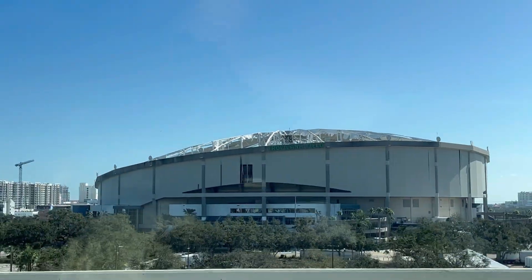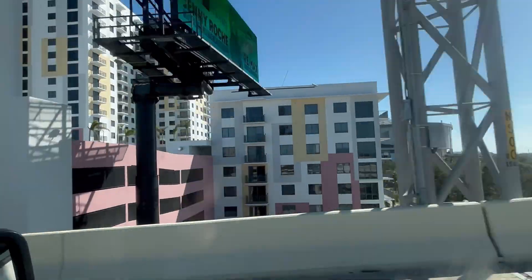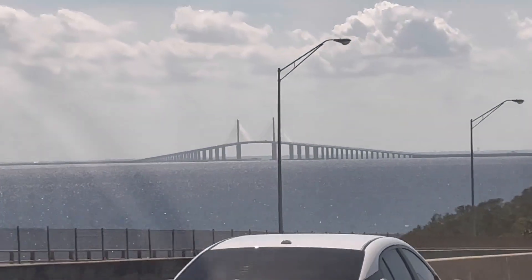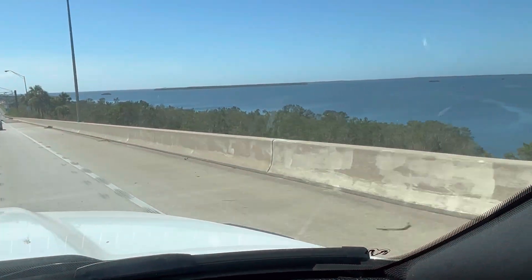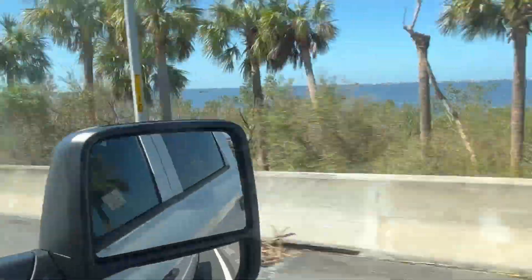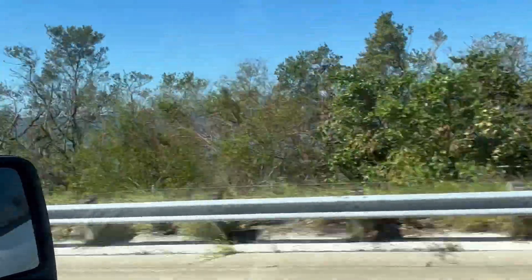I've been in that stadium several times to watch baseball games — I've traveled from Miami up to do that. Here's another view of the Skyway Bridge as we're heading toward it on our way back. Not all trees are down; some of them are, but the hurricane hit south of here, toward Sarasota and Siesta Key.